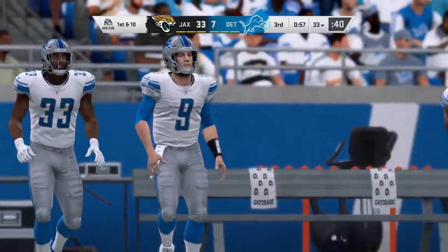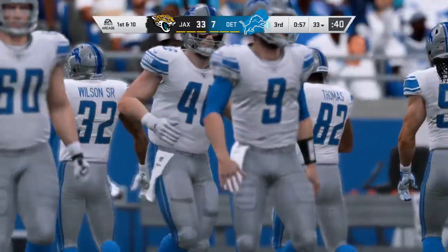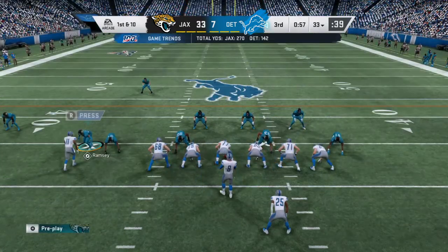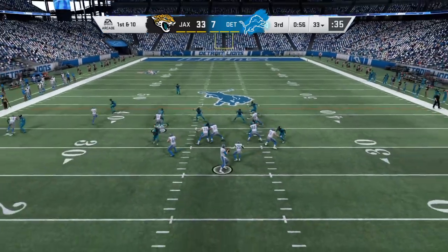Detroit getting set to go now. I guess they have to feel a little gratified to at least get on the board last time, but still work to do. No doubt about it. I wonder now if they're going to try to increase the urgency a little bit, maybe pump up the pace, maybe go two minutes. Let's see what they decide to do. They'll come up first and 10 now from the 33.